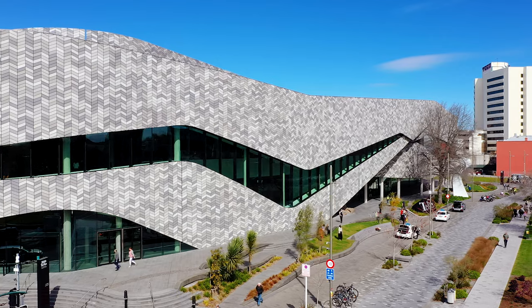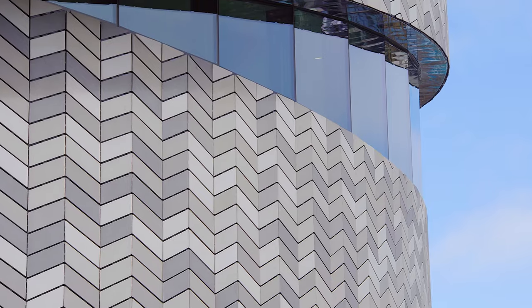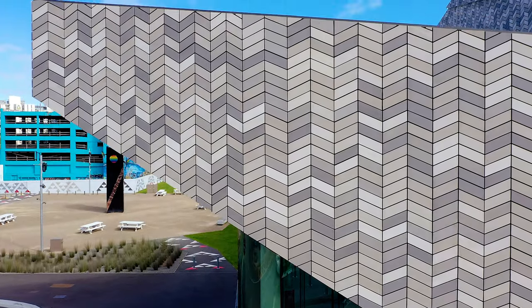There are 43,000 tiles on the facade, made up of six unique tones and textures. They've all been assembled one by one on a system that allowed us to put them up in batches as opposed to individual tiles, which was a bit of an innovation for the project.